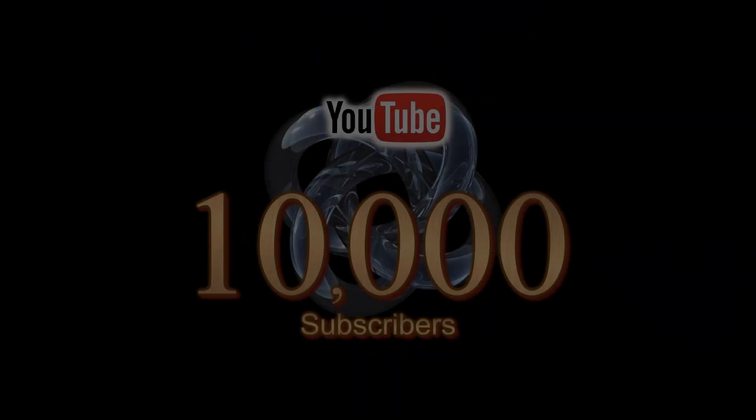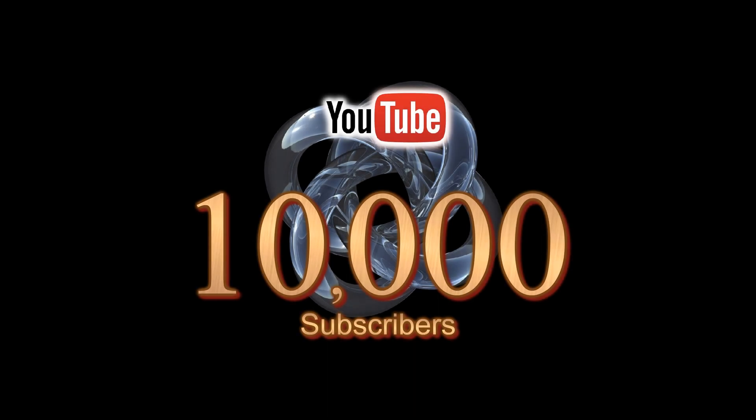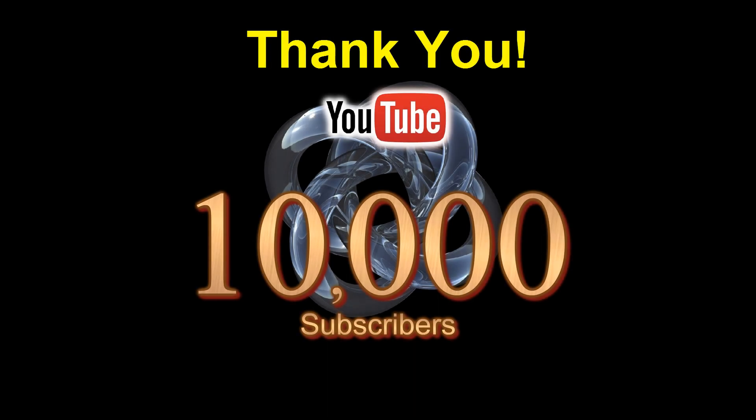About a month ago our YouTube channel reached 10,000 subscribers. This is a huge milestone and we appreciate all the subscribers that made this happen. Thank you for your continued support. Our subscribers are what provides strength to our fortress.